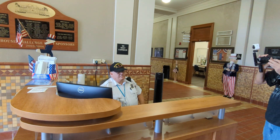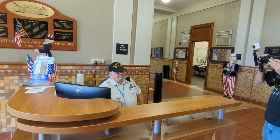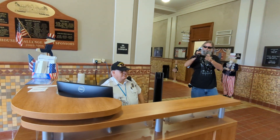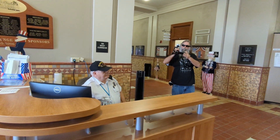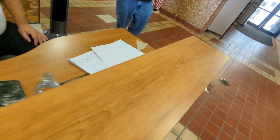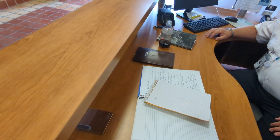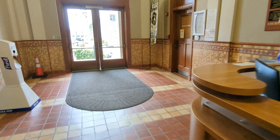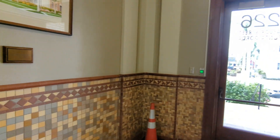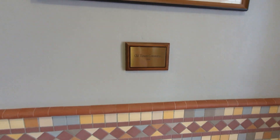He looks angry — a little perturbed. Well, he shut the screen down, so. What did he write down as far as my information? Did he write down my info? Here comes someone — come here.